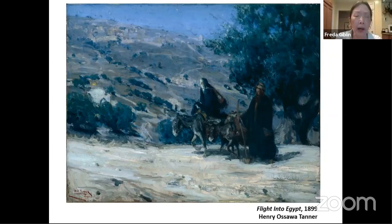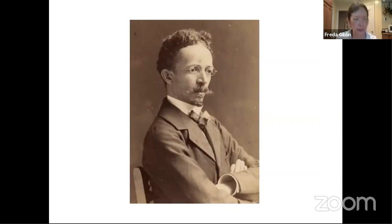Tanner studied in Paris, where he did a painting that won an award at the Paris Salon — The Resurrection of Lazarus. He was the first African American to gain that medal. Afterwards, he painted only scenes from the Christian Bible. His father had been a bishop in the African Methodist Episcopal Church in Pennsylvania.